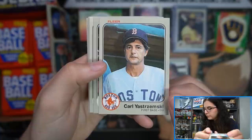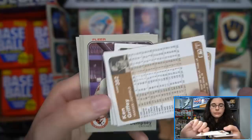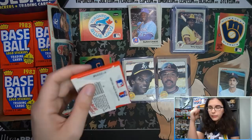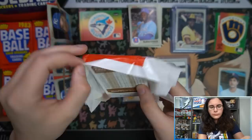Hey, Carl Yastrzemski — he's not on my list but I'm going to set him off to the side. That's pretty cool. Ken Griffey — not to be confused with Ken Griffey Jr. I was thinking about it for a second, then I remembered Ken Griffey Jr.'s rookies are in the 90s. My brain was just spinning like a loading cursor. All right, next pack.